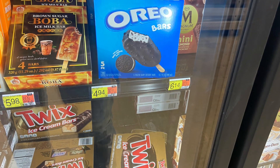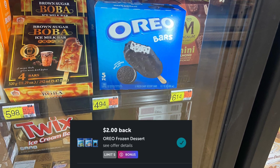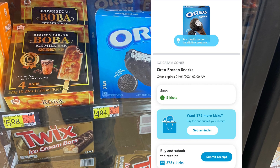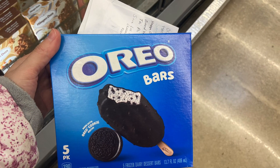Next deal is on the Oreo Bars 5 Count, priced at $4.94. Getting back $2 on Ibotta, and then over on Shopkick between the Scan and Kicks, $1.52 — it's going to drop these to just $1.42.